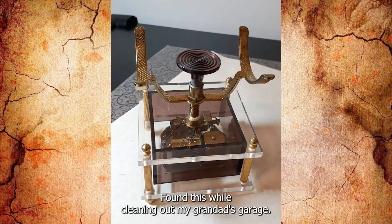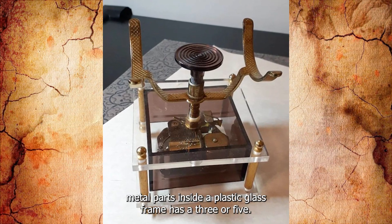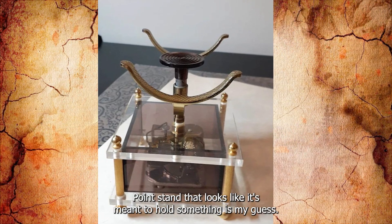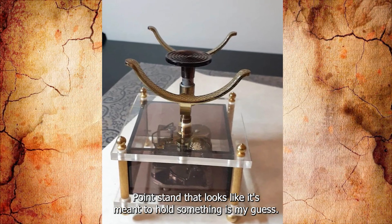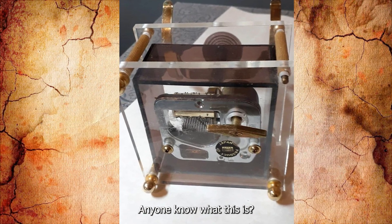Found this while cleaning out my granddad's garage. It's some sort of mechanism with moving metal parts inside a plastic glass frame. It has a 3 or 5-point stand — depending how you look at it — that looks like it's meant to hold something. Never seen it before. Anyone know what this is?